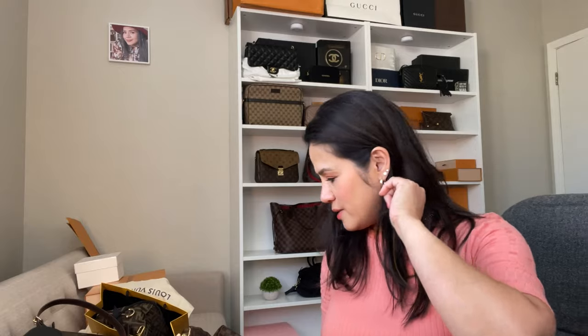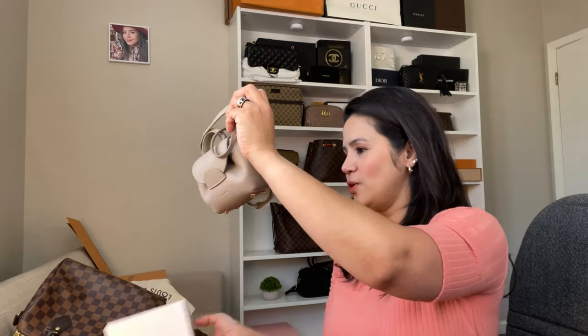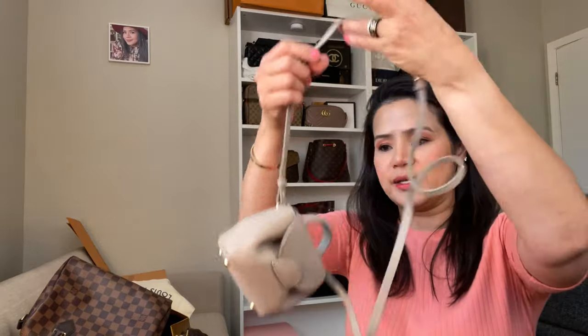I'm also going to show you the Polène that is made in Paris — a Polène leather bag that I got. This is the Numéro Un Micro. When you buy this one too, you get a refund. Look how cute it is — it's a leather bag made in France. I don't think it's available here in the US right now, but I think you can order it online and they will send it to you.